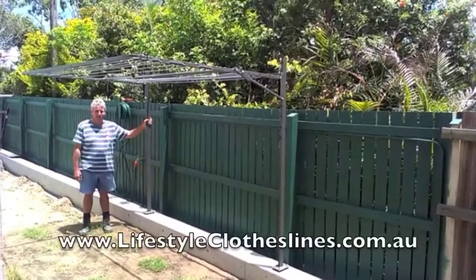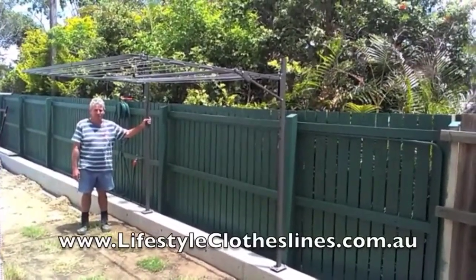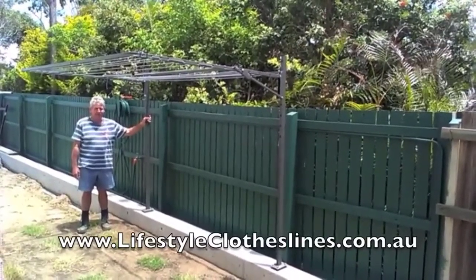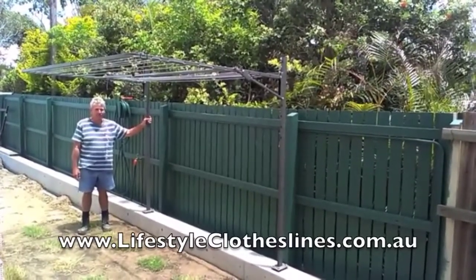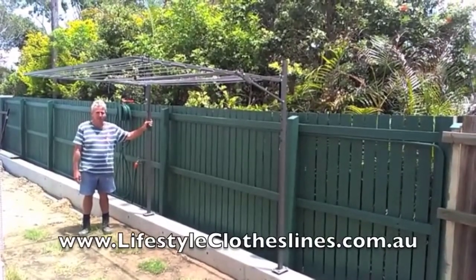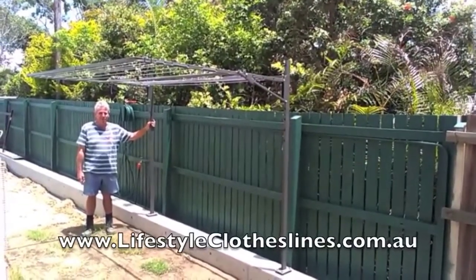Hi, I'm Bob. I'm here with my Astral Analine 35 clothesline, just recently purchased from Lifestyle Clotheslines online. It's easy to follow instructions to assemble and erect. We've chosen the woodland grey colour which blends in nicely, and we've also chosen the bolted fixings directly to the concrete. So we're all finished, ready to go, ready to do the first load of washing.